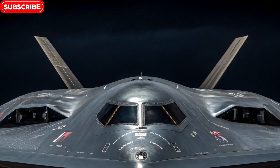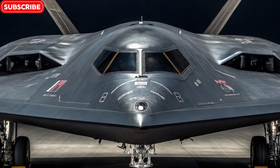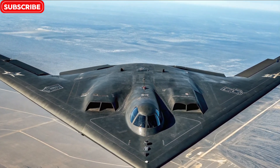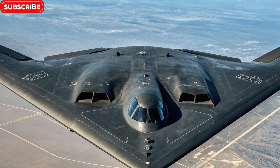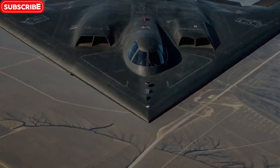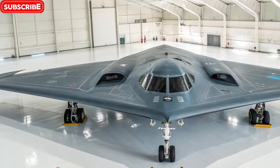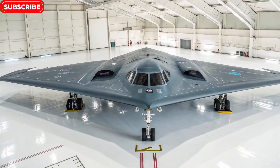Power and performance: silent but deadly. The B-2 is powered by four General Electric F118-GE-100 turbofan engines, which are deeply embedded within the wing structure. These engines produce enough thrust to carry the massive bomber up to 50,000 feet and keep it cruising for over 6,000 nautical miles without refueling. With aerial refueling, the B-2 can remain airborne for more than 40 hours, reaching any target on the planet. Despite its size and 172-foot wingspan, the B-2 is surprisingly agile for a bomber. It's not built for speed — it's built for persistence, range, and precision.